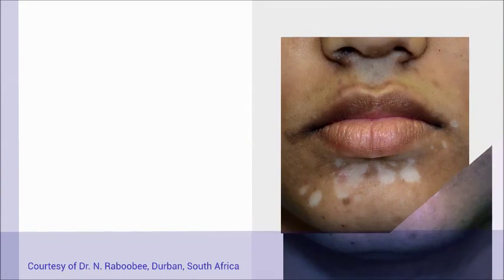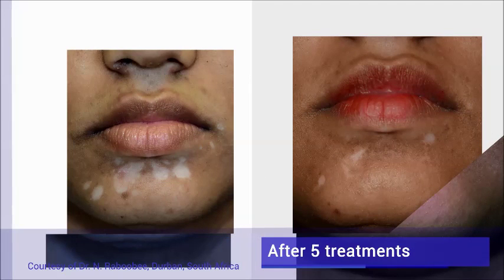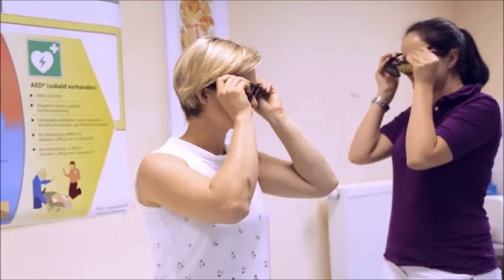Treatment of vitiligo usually requires around 20 treatments within three to six months. Sometimes a significant improvement can be observed after a few treatment sessions. The comparatively low costs enable smaller practices to offer state-of-the-art UVB treatments as well.